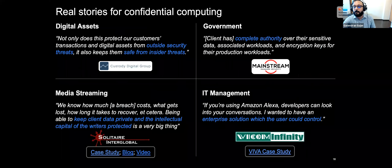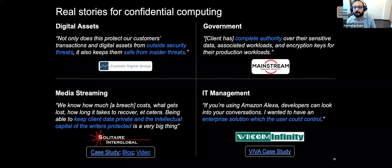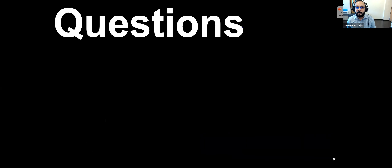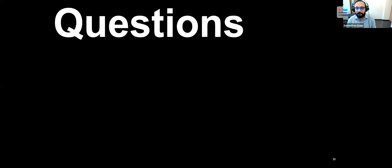To highlight some customer stories using confidential computing on IBM: Vicom Infinity runs their voice assistant solutions on IBM's public cloud platform. Solitaire Interglobal helps people with vision loss, hearing loss, and post-traumatic stress disorder — they have a lot of content to protect and use Hyper Protect Crypto Service to do that. We are also working with a number of ISVs and third parties to build cloud-native solutions leveraging our Hyper Protect Crypto Service — for example, Temenos Transact, a core banking system used by retail and corporate banks, for which we built a reference framework using Temenos and our Hyper Protect services to build that zero trust environment. Thank you very much for your time today.